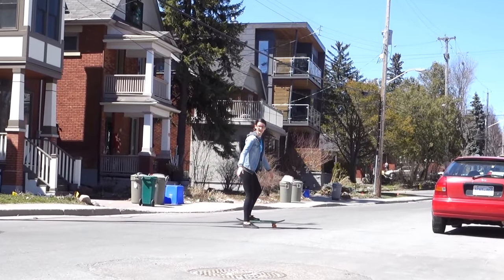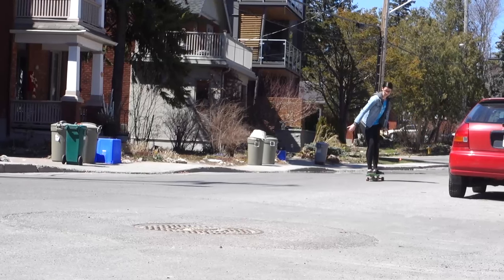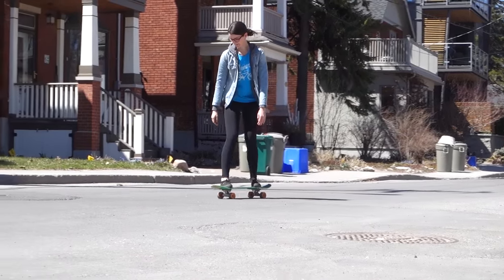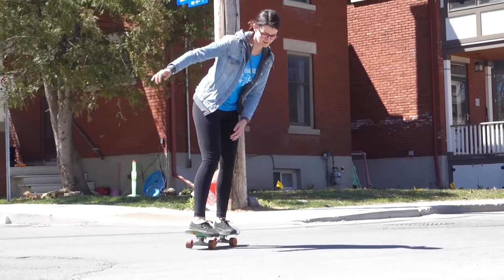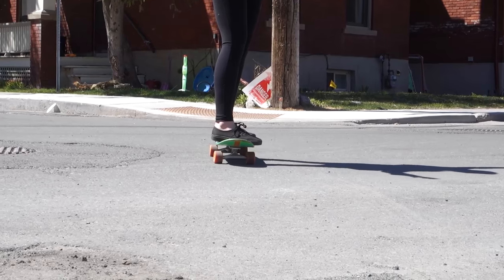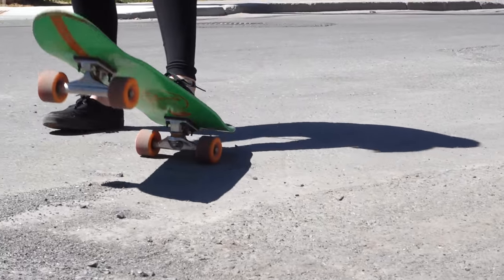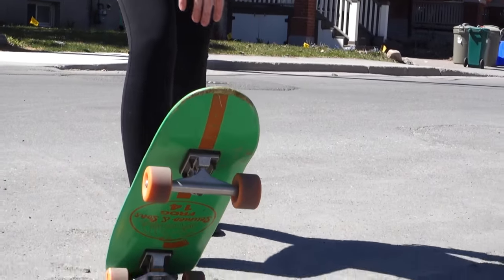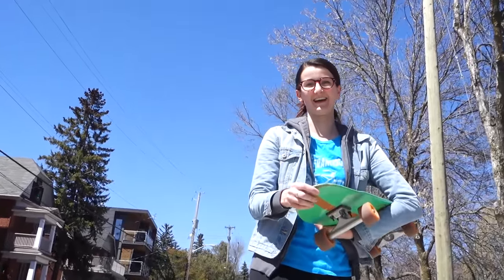I can turn pretty well — I can turn this way, that way. Now I gotta look cool when I land. Okay, forget that — I can't land nicely.